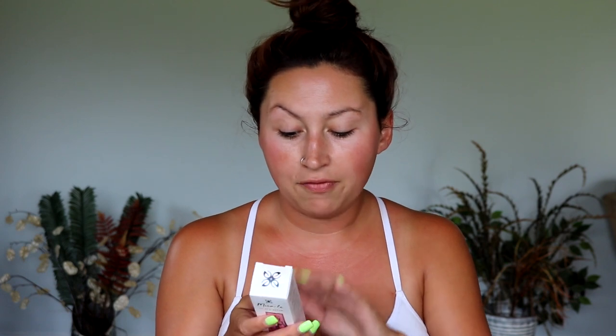I'll let you know right off the bat: the very last ingredient is fragrance, so it does contain fragrance. But let's take this out of the box. The packaging is beautiful — it's glass, so so pretty. We are going to put this on our face. I just love this packaging.